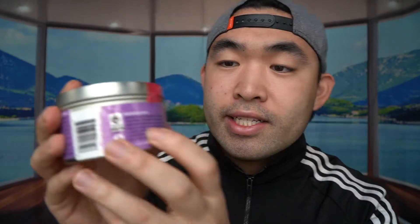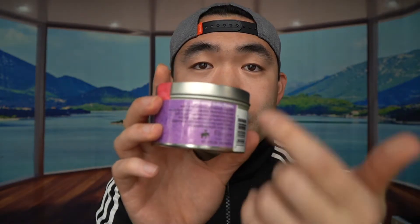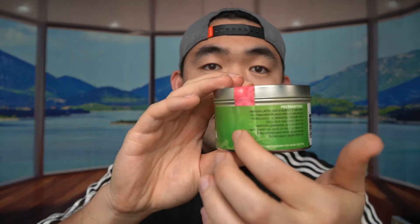Now let me show you guys the actual product itself. Let's take a look at the chai tea first — you can see it here. When you turn it over, you can see all the ingredients are listed. They use a lot of organic, really good high-quality material. It also tells you the instructions on how to make the tea and how much to add. Same thing for the matcha — it has the ingredients and how to brew the matcha tea as well.